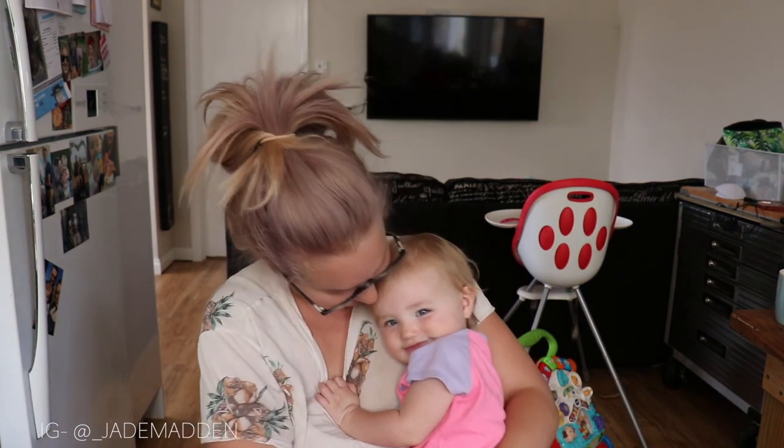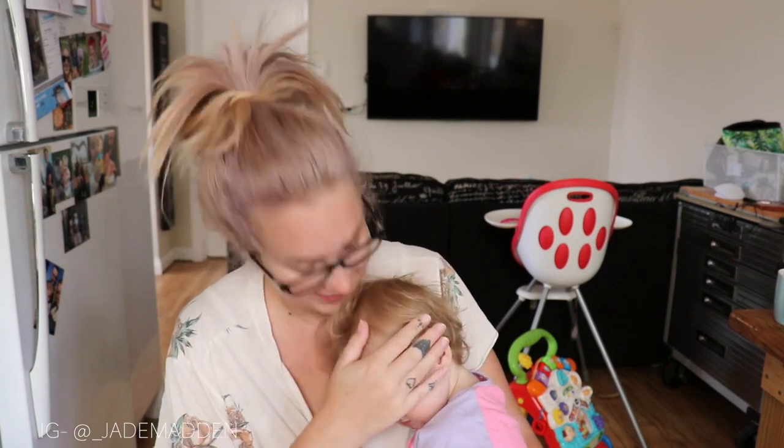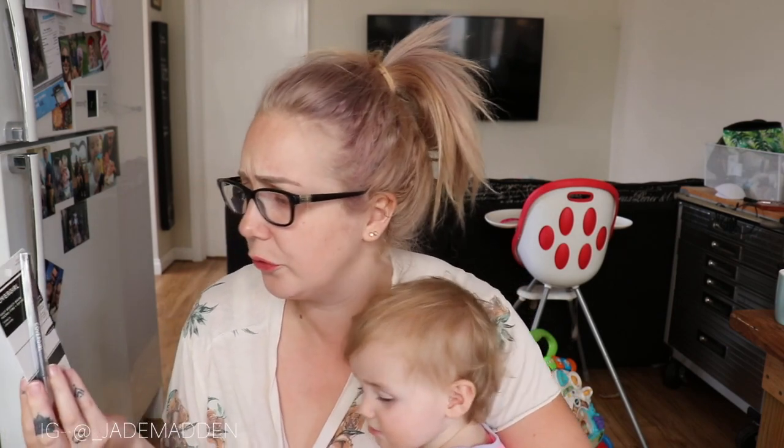Oh, Hazel just woke up — I'll be back! Wow, I feel like I spent more time trying to get her asleep than she actually spent asleep. Do you want to say hello? She's being shy.